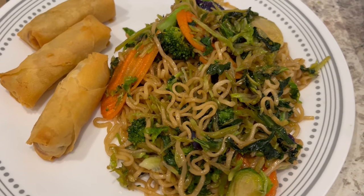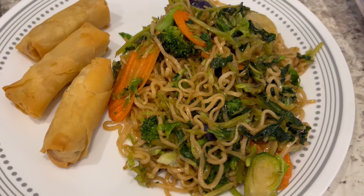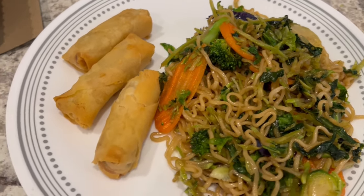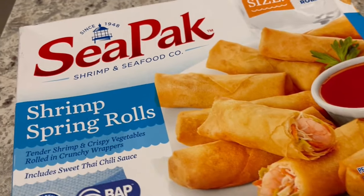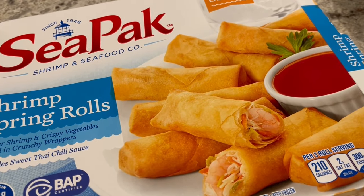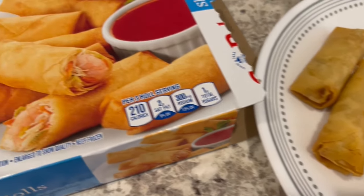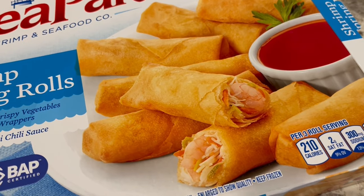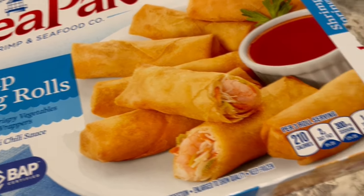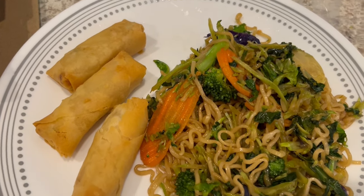This is just okay to me. The teriyaki sauce is pretty sweet — if you like a sweet sauce you'll like it, but if you prefer a savory sauce it's probably not going to be your thing. I'm serving the teriyaki stir fry kit with some shrimp spring rolls, which are really good — I've been buying them for a while. I popped them in the air fryer and they actually do look like the picture on the inside, with whole pieces of shrimp and vermicelli. These are really very good.